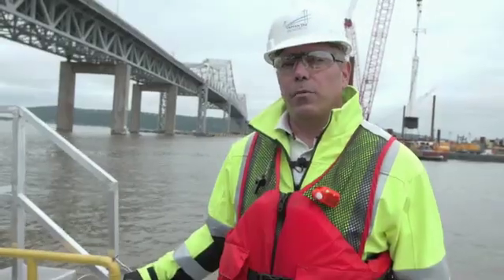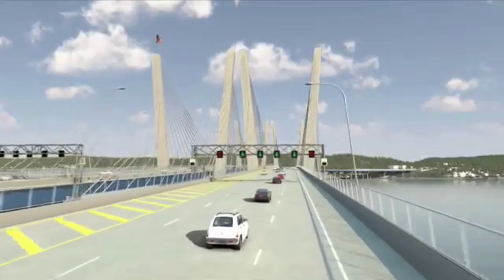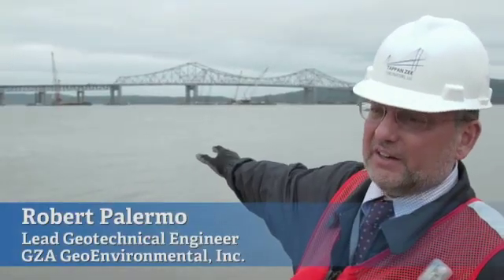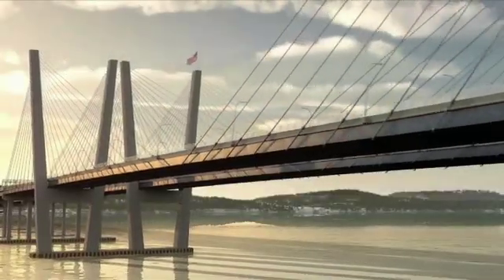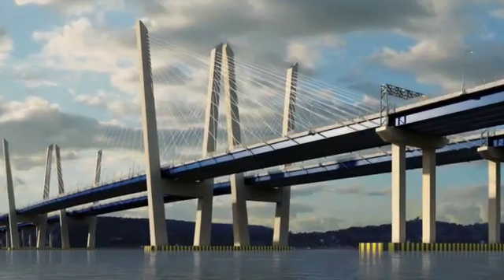We are going to replace it with two twin-span cable-stay bridges, each one able to handle what the existing bridge can handle. The bridge should be completed in February of 2018. The new Tappan Zee Bridge will be a much sleeker, cleaner-looking bridge than you can see here now. The new bridge is going to be a cable-stay structure, and the main span foundations will be approximately where the existing ones are now.